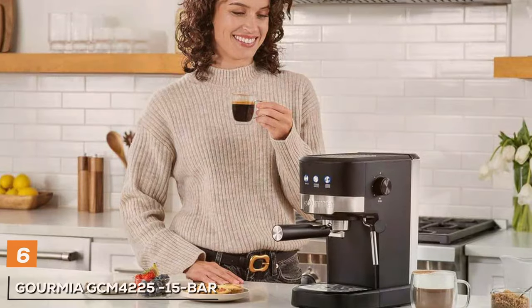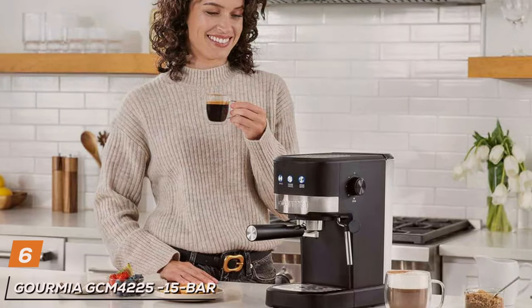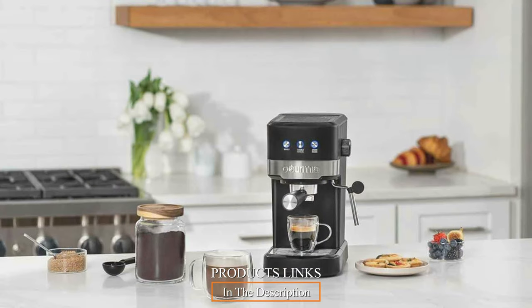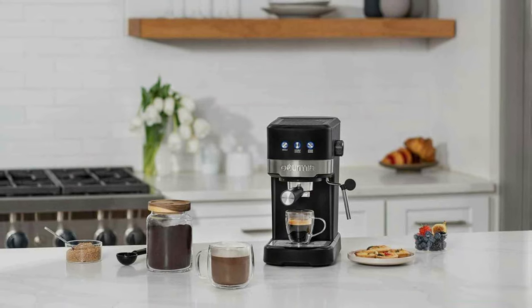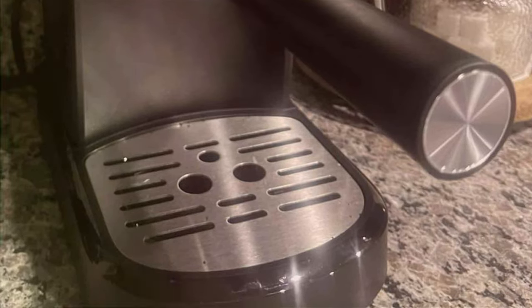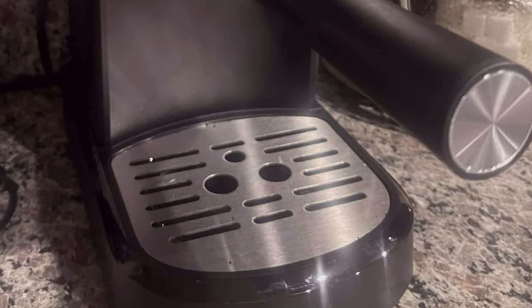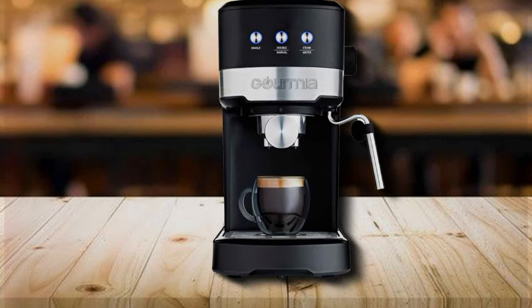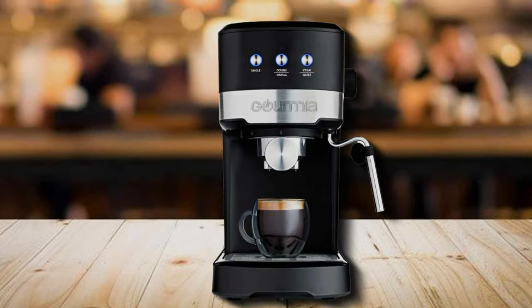At number 6, let's talk about the Gourmia GCM4225 15-bar Espresso Maker. This espresso machine combines affordability with a professional-grade experience. Its elegant design, featuring stainless steel accents, will enhance the look of your kitchen. Gourmia is known for its commitment to quality, and this machine lives up to that reputation. The sturdy construction ensures that it can withstand daily use without a hitch. Usability is a strong suit, with user-friendly controls and a spacious 1.5L water tank. The 15-bar pump ensures that your espresso is brewed to perfection.